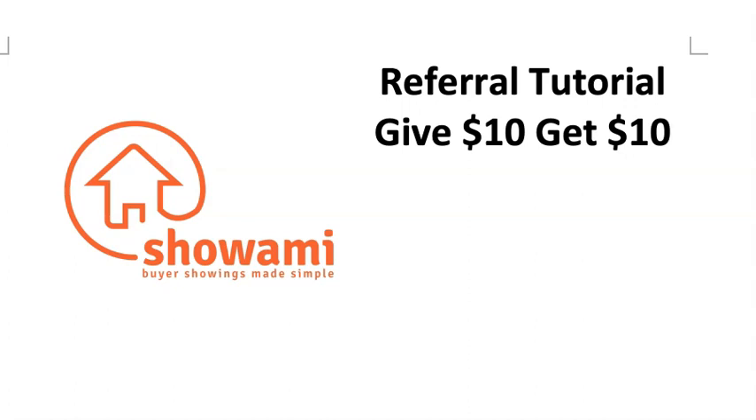Referrals are the number one way that agents find out about Xiaomi, and so we want to incentivize you by offering the other agent that you refer $10 on their first use when they sign up through the link that you give them. And when they have their first use, you in turn will receive $10. So let me show you how this works.